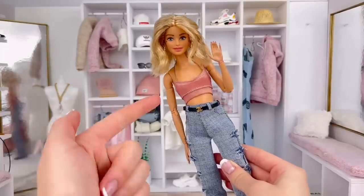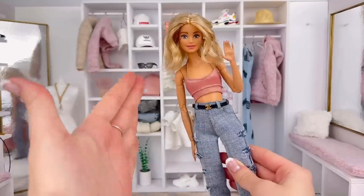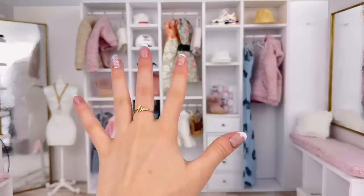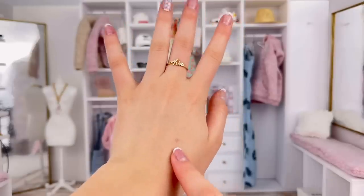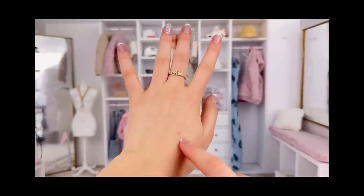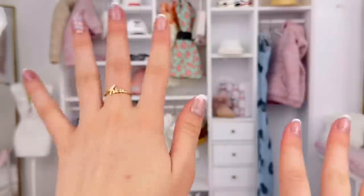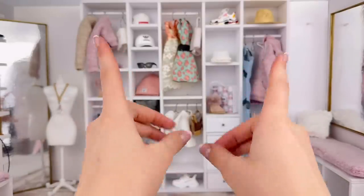Hey everyone, it's Ava, and yes I just did the intro with my new mini me because now that we've done the makeover on her I'm actually obsessed with her. But anyways, today I thought it would just be fun to show you all of my Barbie doll purses and bags. Also just ignore this thing on my hand — my cat scratched me and nicked this little thing and I tried to cover it up with makeup and it just looks worse.